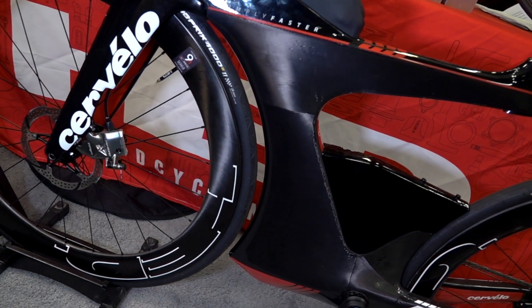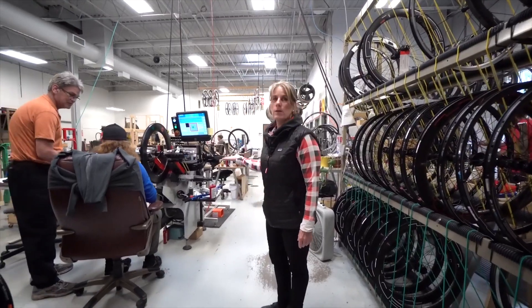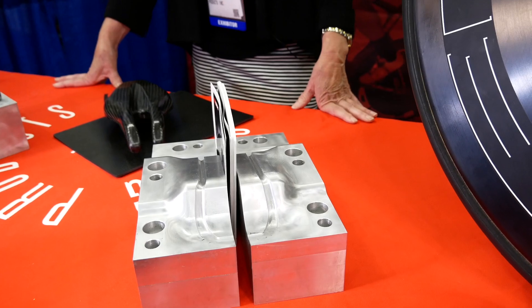If somebody is looking to have something made out of carbon fiber, we have the technology to mold whatever you need molded. At Head, we also have all the CNC machines, the lathes and the mills and all the automatic machines. Carbon fiber from your head to ours.